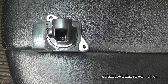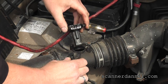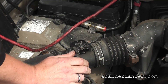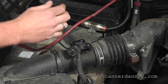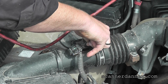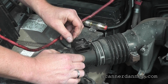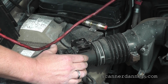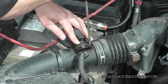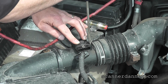Let's put this back in and see what the scan data looks like. The biggest thing with these mass airflows is make sure they're not wet at all when you're putting them back in, and make sure you always unplug the electrical connector when you're cleaning them.